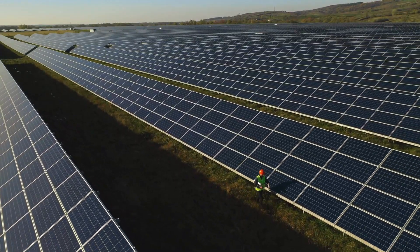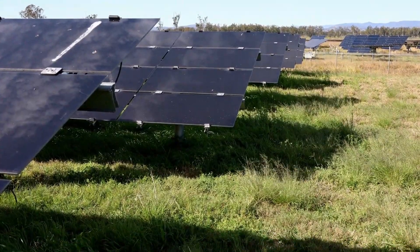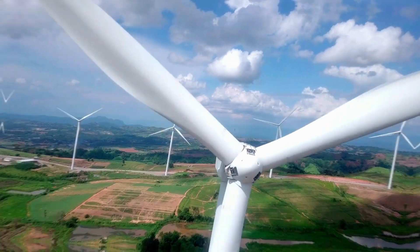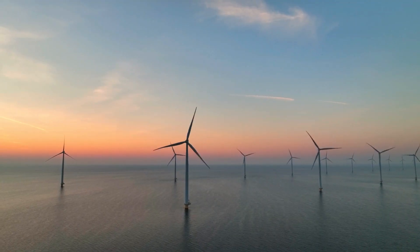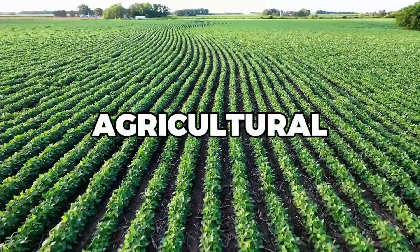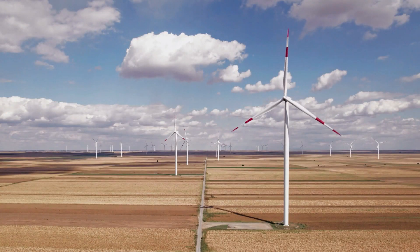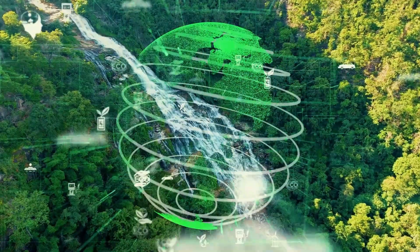Solar grazing plays a significant role in community solar projects — collectively owned or leased solar farms that provide local renewable energy while supporting local agriculture. Solar grazing adds another dimension to these projects, creating added benefits for the community. Solar grazing is also reshaping perceptions of renewable energy projects. Instead of being viewed as industrial intrusions, solar farms can be integrated into the agricultural landscape, contributing to local economies and ecosystems, fostering public support for renewable energy and promoting a more sustainable and resilient energy system.